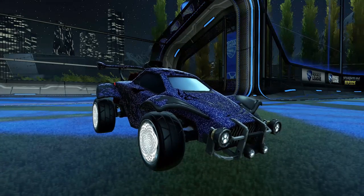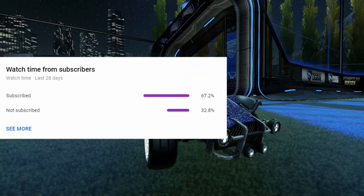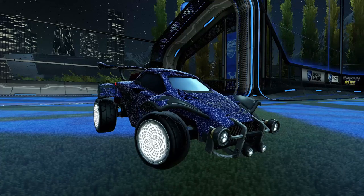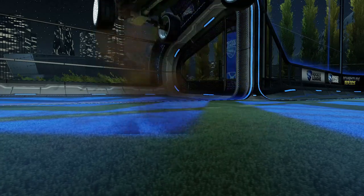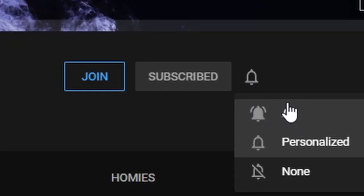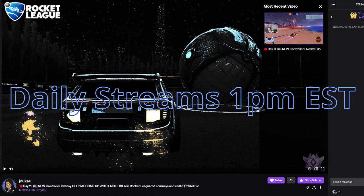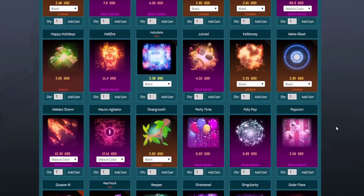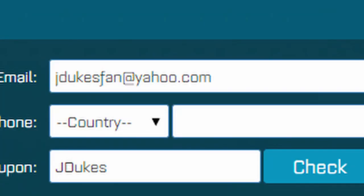Thank you so much for watching. I noticed only 67.2% of you subscribed, which is actually a ton, but the other 32% aren't. So if that 32% just hit that sub button right now, it would mean the absolute world. Thank y'all so much for the support, I love y'all. Remember, Twitch in the description. Have a good one. Peace. And please don't forget to check out rocketprices.com, which is linked in the description below. Use code GDukes and bye.